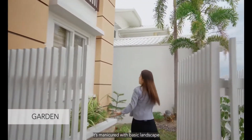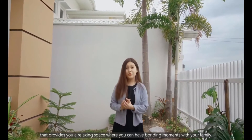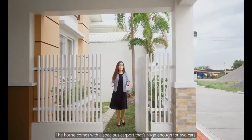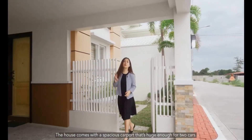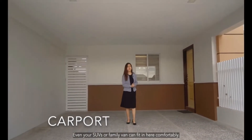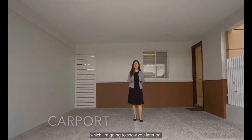It is manicured with basic landscaping that provides a relaxing space where you can have bonding moments with your family. A coffee table set can also be placed here easily. The house comes with a spacious carport that can fit two cars — even your SUVs or family vans can fit in here comfortably. This also has an access going to the service area, which I'm going to show you later on.